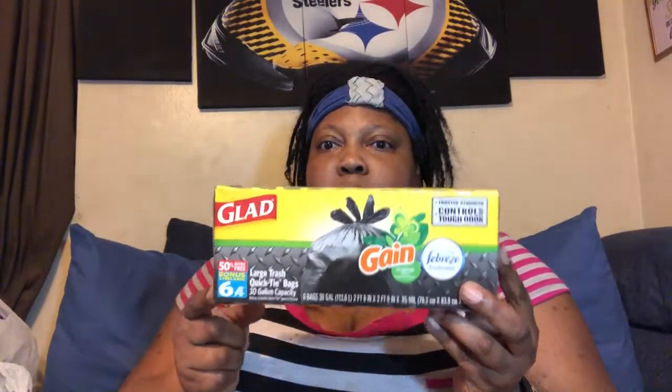Then next I just picked up some yard trash bags. This is the bonus bag — you get six instead of four. I bought two packs of them, just to have.